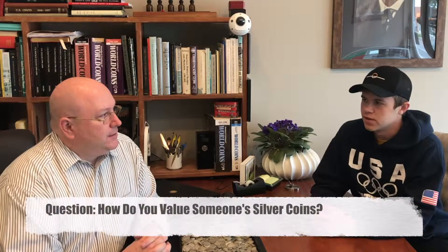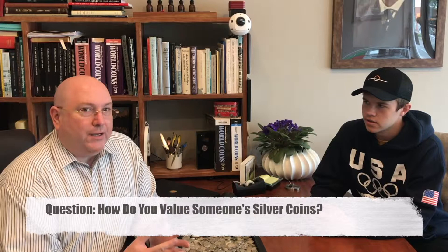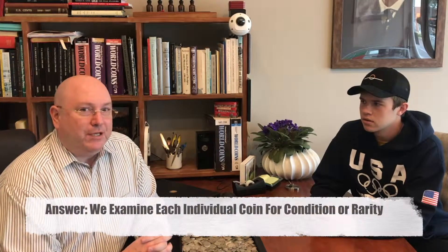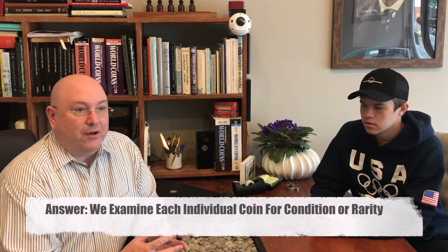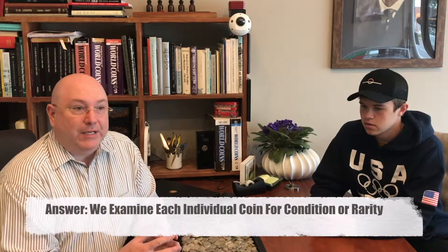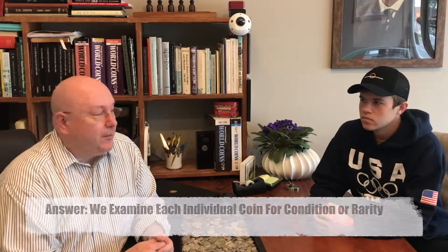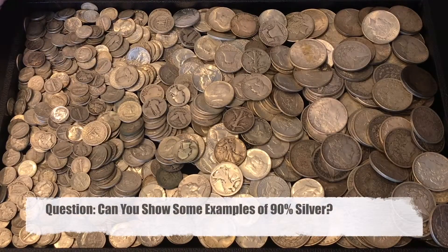How do you assess the value of somebody's silver coins? We examine each individual coin and we make sure that we're not dealing with any rare mint mark or date combinations, or that we have a coin that's in really good condition that, of course, we would pay additional money for.